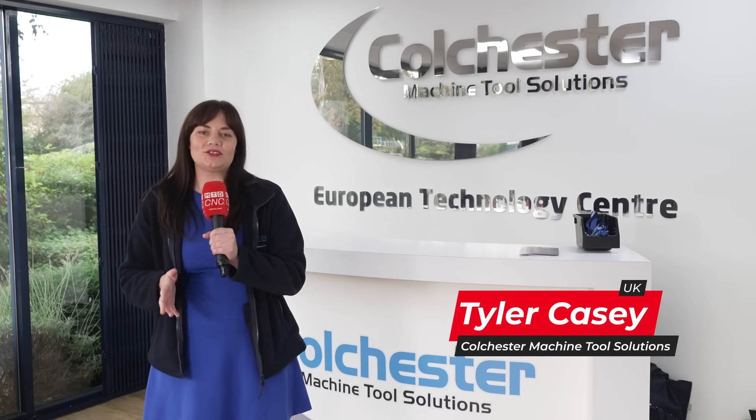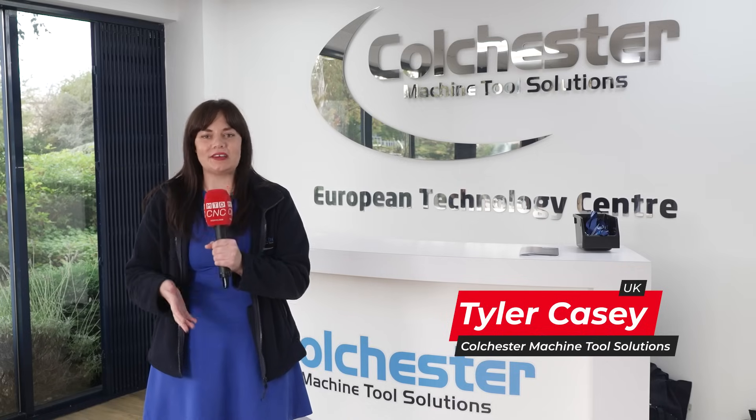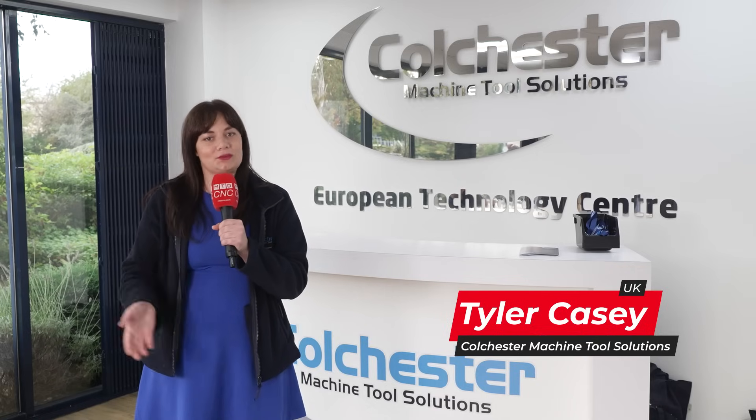Hello everybody, welcome to Colchester Machine Tool Solutions Open House 2023. It's great to be able to do this after four long years. Why don't you come and see what we've got?